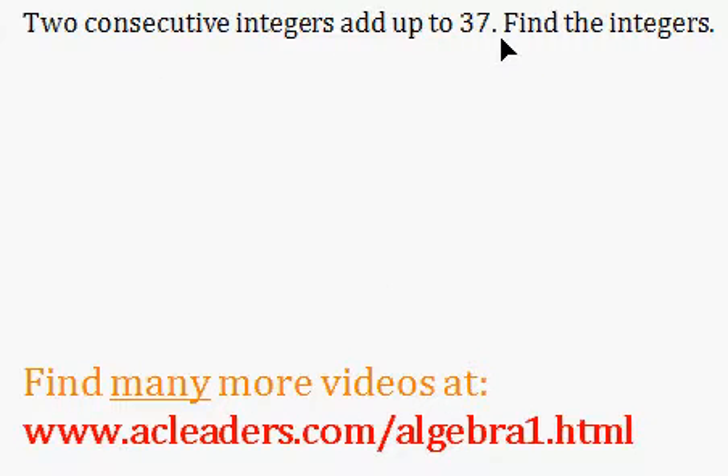Two consecutive integers add up to 37 — find the integers. Straightforward, huh? Okay, so let's get started.